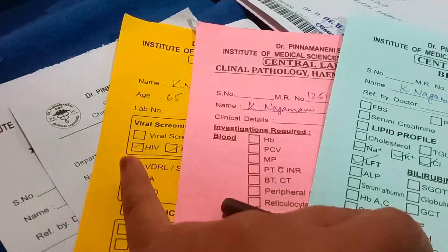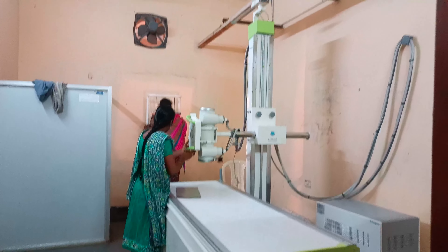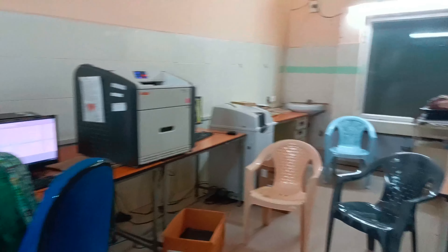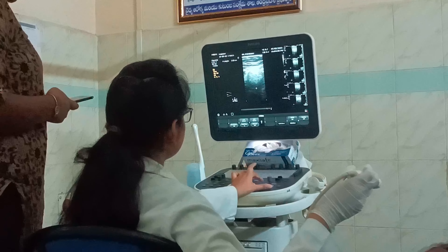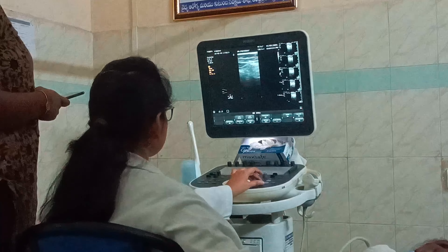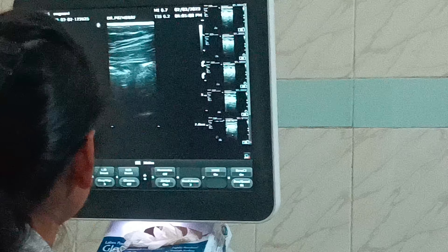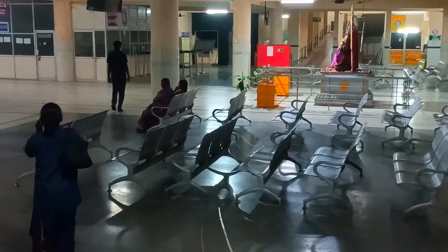I'm in the casualty, writing investigation forms to be given to patients so that the investigations can be done. This is the X-ray room where the films can be collected — you can see a chest X-ray film. An abdominal scan is going on for a patient who came with a complaint of stomach pain. For admitted patients we have to take their initials. It's around 7:30 in the night.